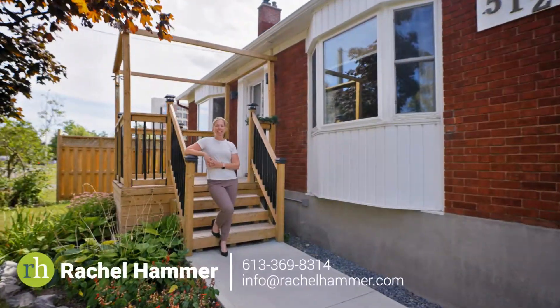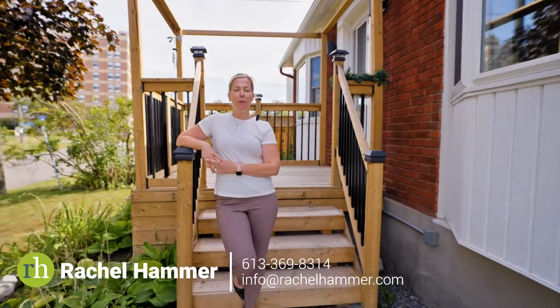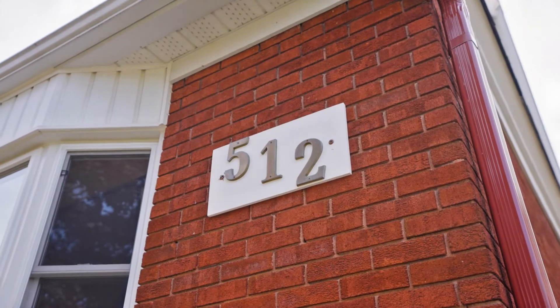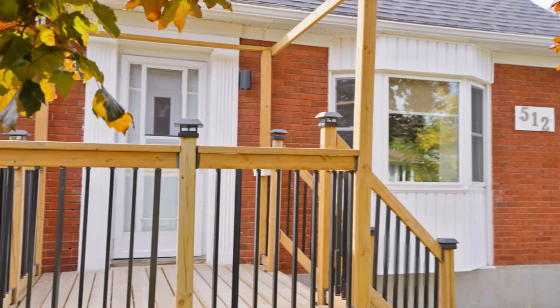Hi, my name is Rachel Hammer and today I'm thrilled to introduce to you 512 Hartley Avenue here in beautiful Wood Park, Ottawa, Ontario. Whether it's an additional space you're after or the income potential of a secondary dwelling, this updated home has so much to offer.